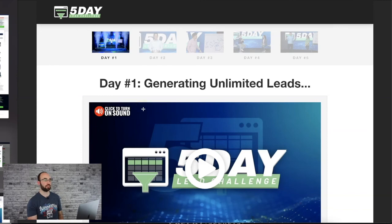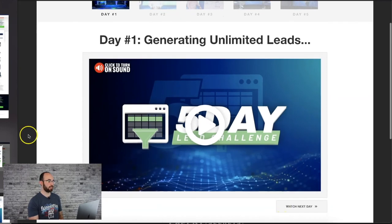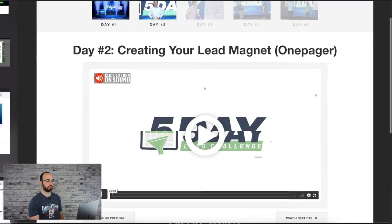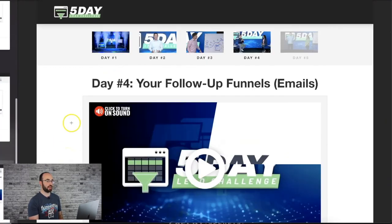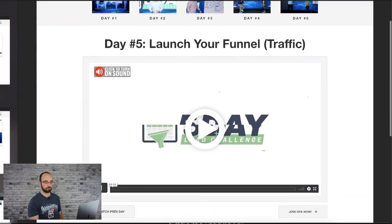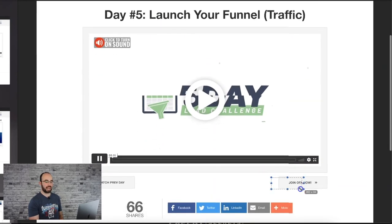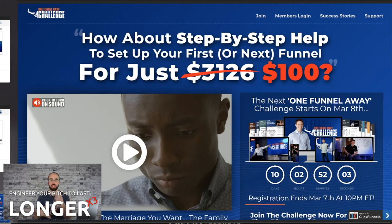The daily pages are very simple — you get your one-pager, click next day. Then creating the lead magnet, next day. Creating the lead funnel, next day. Writing your follow-up funnels, next day. And the last one: how to launch your funnel and get traffic to it. And what happens at the end? 'Join OFA now.' The way they actually structured this, they put a couple of days in between the five-day challenge and the One Funnel Away Challenge start, so they have extra days to push it. 'You've just completed — now you should get in on this.'